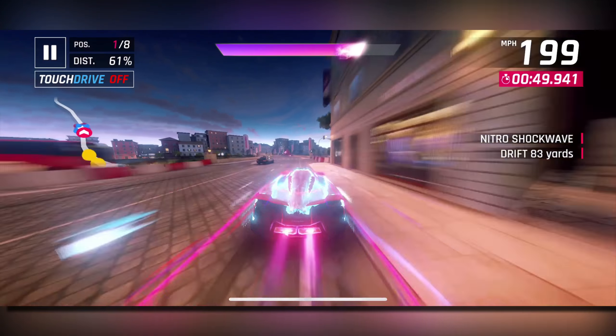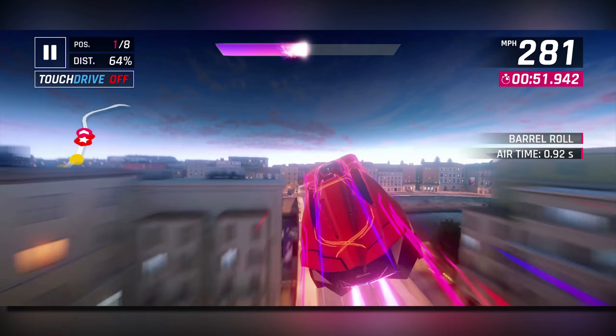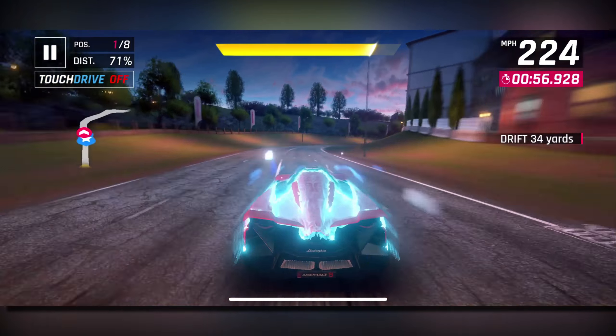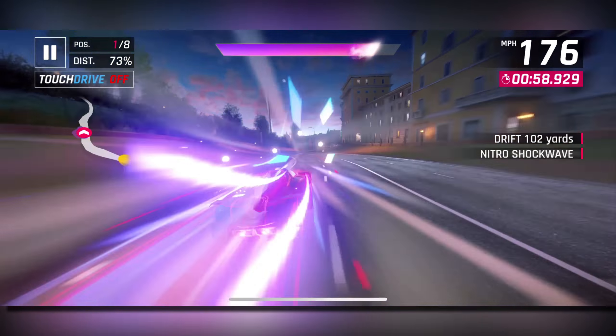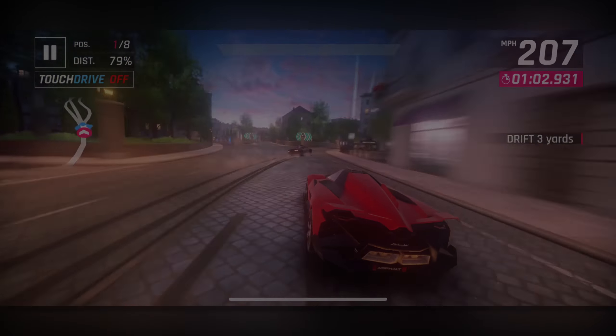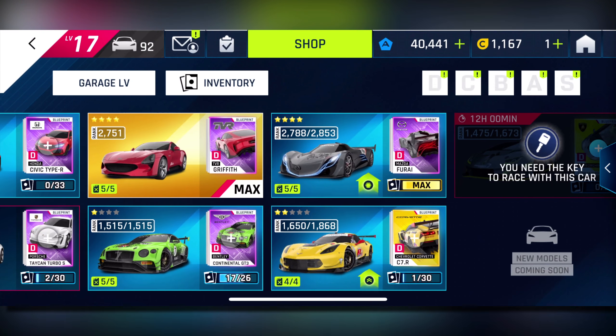Going back to those two mystery cars, they were actually secret cars in this update that Gameloft did not tell us about, and weirdly enough you can actually just see them in your garage if you have the update. At least for me they show up. The first one is the Lamborghini Huracan Super Trofeo Evo.